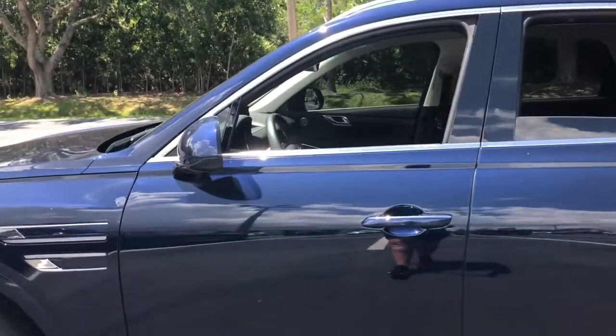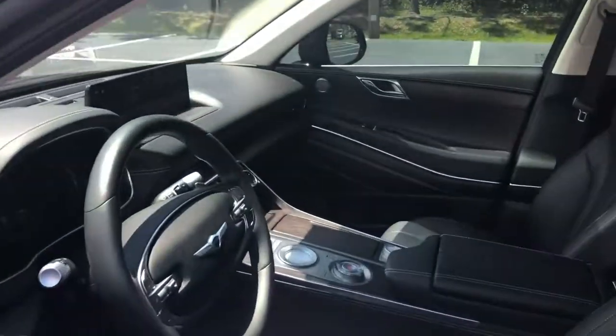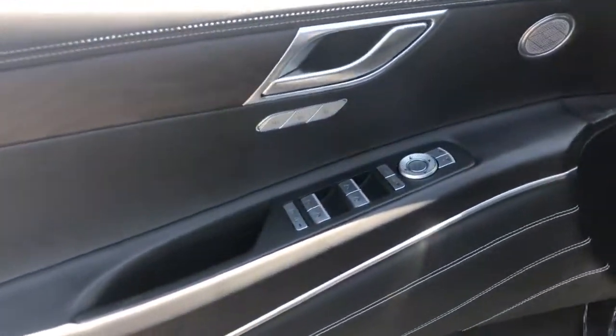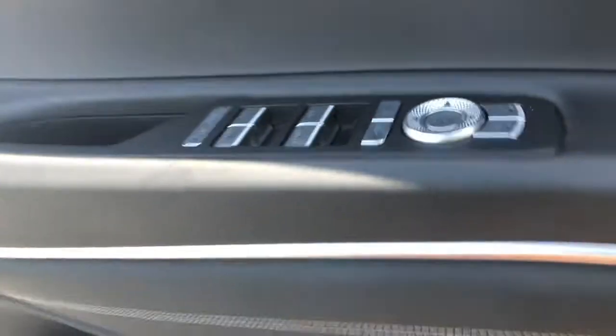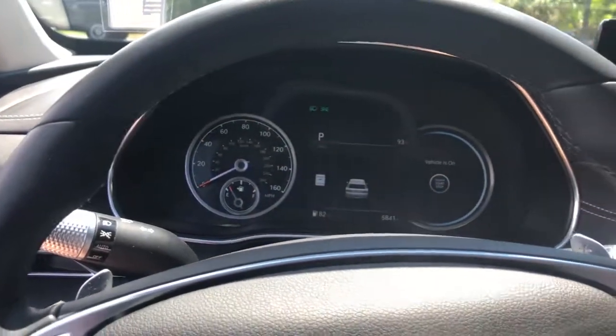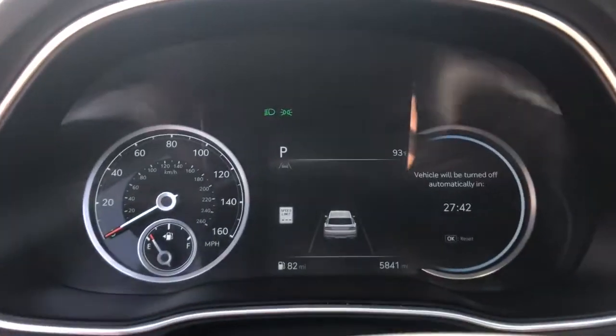The following are some of this vehicle's highlighted options: navigation system, keyless entry, sun/moonroof, power passenger seat, keyless start, dual zone AC, power driver seat, electronic stability control, heated front seat, aluminum wheels.